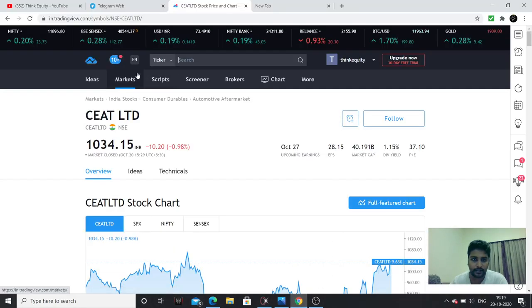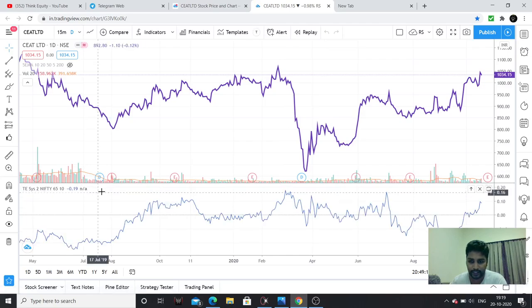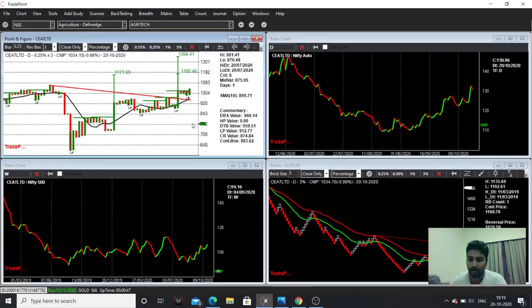I will do various charts. I will do my candlestick chart in the daily timeframe, and I will try this analysis in the weekly timeframe. And other charting methods using point and figure. Then, spread charts comparison with Nifty 500, and Nifty Auto spread charts. I will compare it and explain it to you.